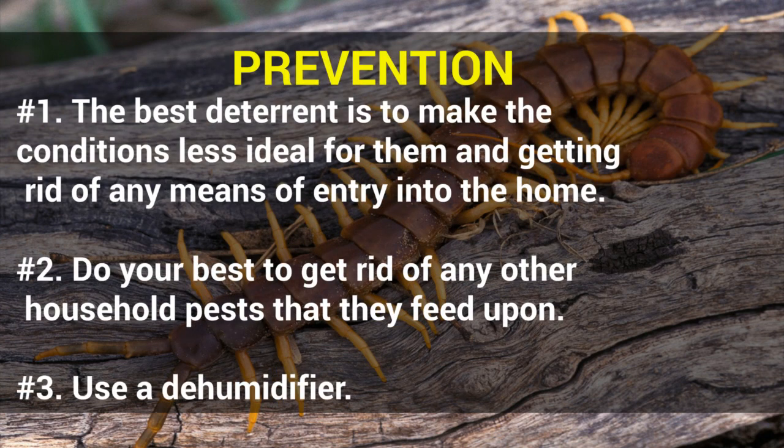Prevention: Number 1 — The best deterrent is to make the conditions less ideal for them and getting rid of any means of entry into the home. Number 2 — Do your best to get rid of any other household pests that they feed upon. Number 3 — Use a dehumidifier.